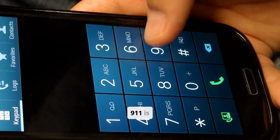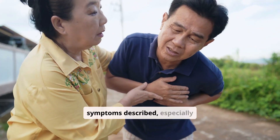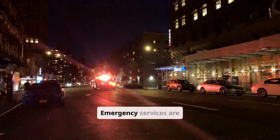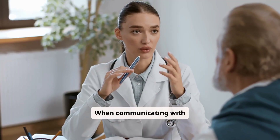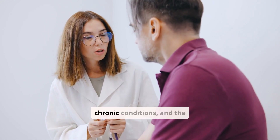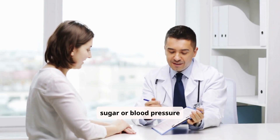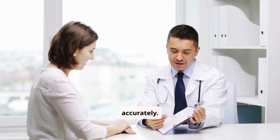Knowing when to call 911 is paramount. For any severe, sudden, or worsening symptoms described — especially those involving consciousness, severe pain, or breathing — do not hesitate. Emergency services are there to provide rapid, life-saving care. When communicating with medical professionals, be clear and concise. State the patient's name, their chronic conditions, and the specific symptoms you are observing. Mention any recent blood sugar or blood pressure readings, as this information helps them assess the situation quickly and accurately.